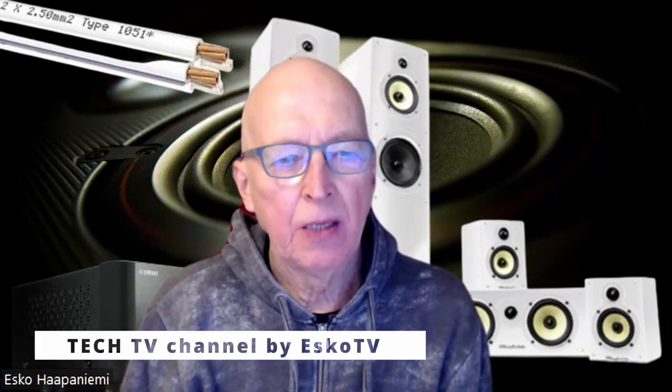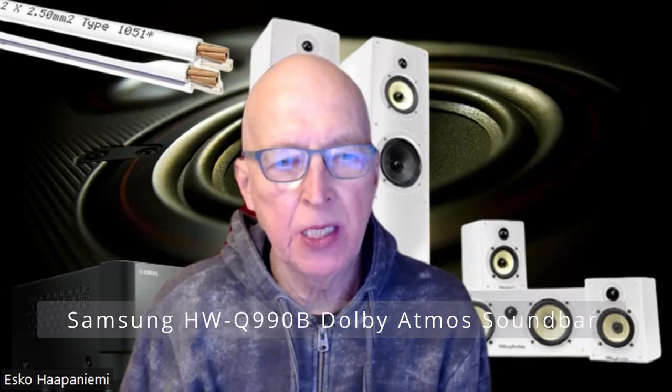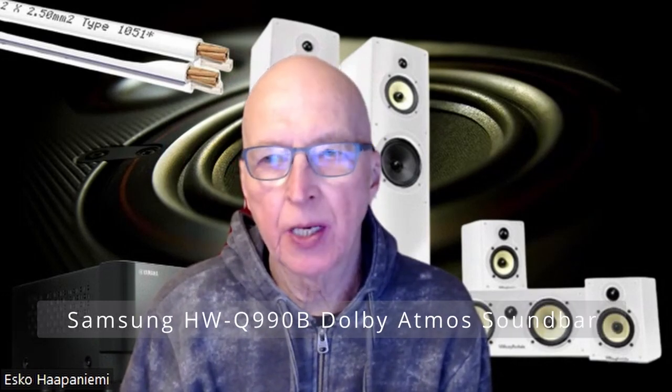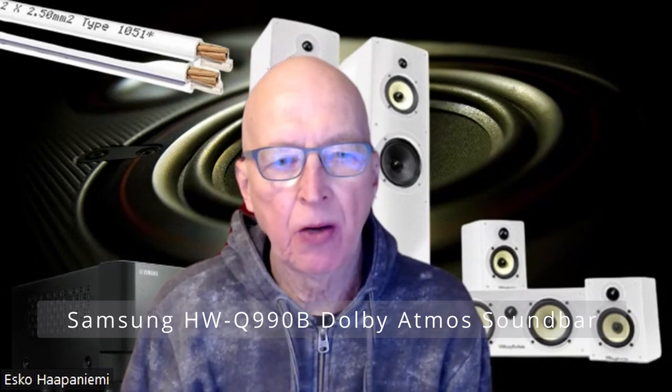Welcome to my Tech TV channel. I am going to deal with Samsung Q990B or HWQ990B, which is similar with the 950B Dolby Atmos soundbar.